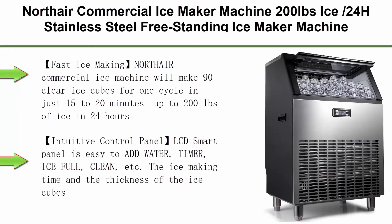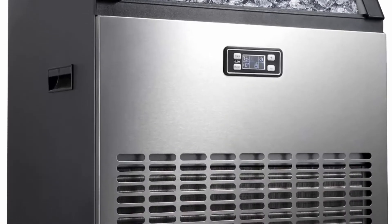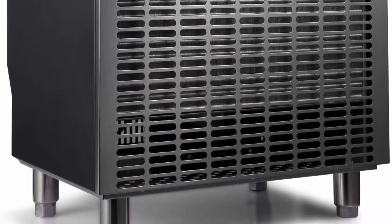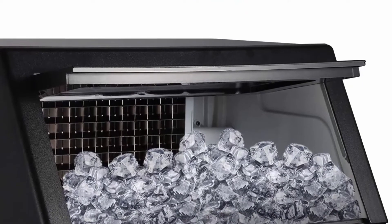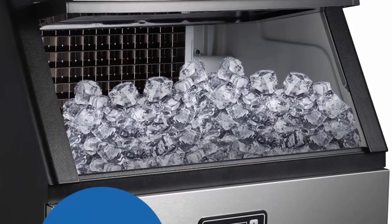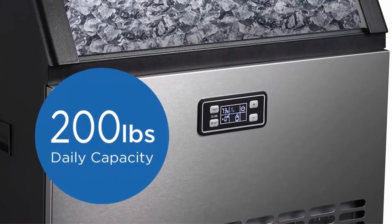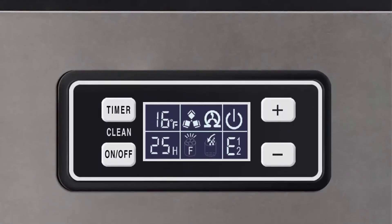Top 4: Nortair Commercial Ice Maker Machine, 200 lb per 24 hours, stainless steel freestanding ice maker with LCD display — ideal for restaurant, bar, coffee shop. Fast ice making: Nortair's commercial ice machine makes 90 clear ice cubes per cycle in just 15–20 minutes, up to 200 pounds in 24 hours with a 55-pound capacity storage bin. Each ice cube is 0.9 x 0.9 x 0.9 inch — perfect for mixed drinks. The intuitive LCD smart panel supports easy timer, ice full, and clean functions.